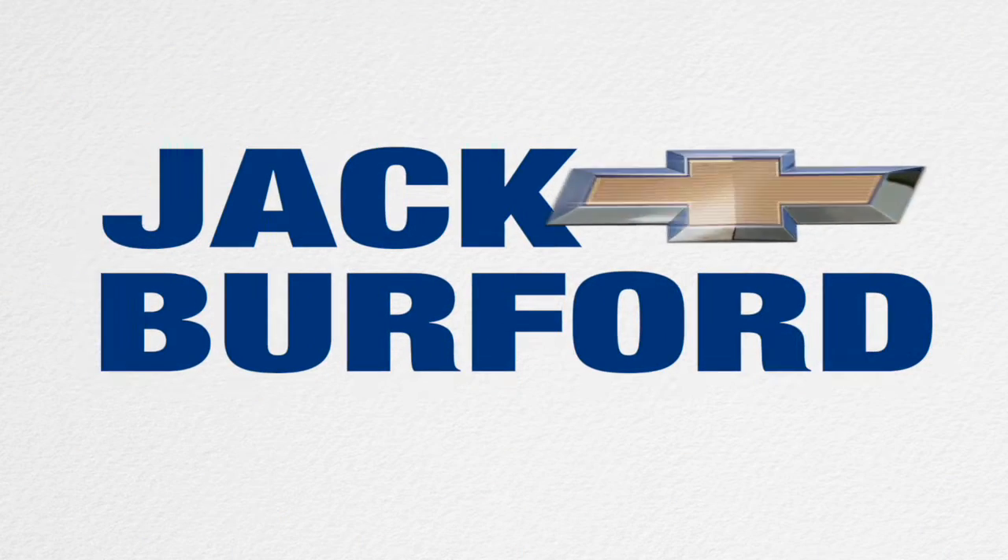Welcome to the Jack Burford Chevy 30 second walk around. Hey everybody, it's JJ with Jack Burford Chevrolet, and we're going to do a 30 second walk around.